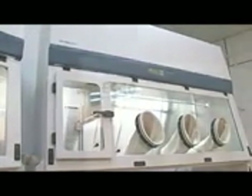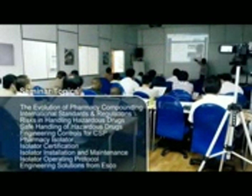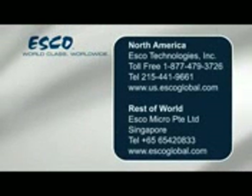ESCO remains dedicated to delivering innovative solutions — ESCO ISOCLEAN Pharmacy Isolators for the community of hospital pharmacies, research institutes and universities. ESCO regularly organizes isolator training courses and seminars designed to educate laboratory scientists, users, safety officers and technicians on aspects concerning the installation, use, operation and maintenance of our products. Call ESCO today to learn more about ESCO ISOCLEAN Pharmacy Isolators and request a copy of our pharmacy isolator training video.